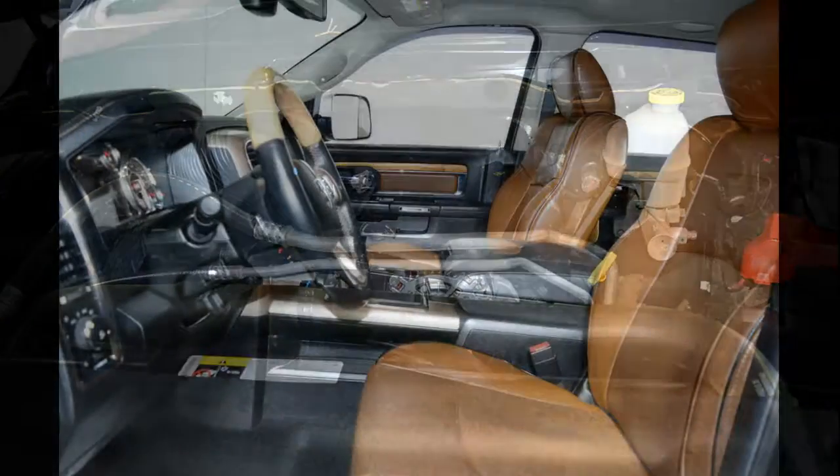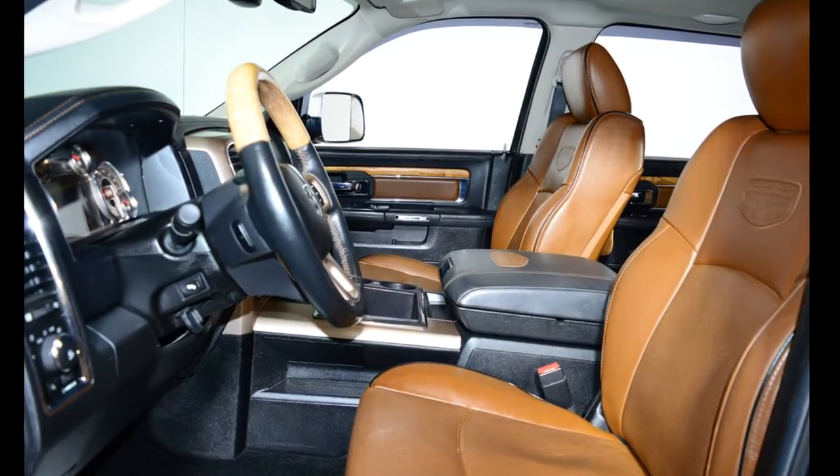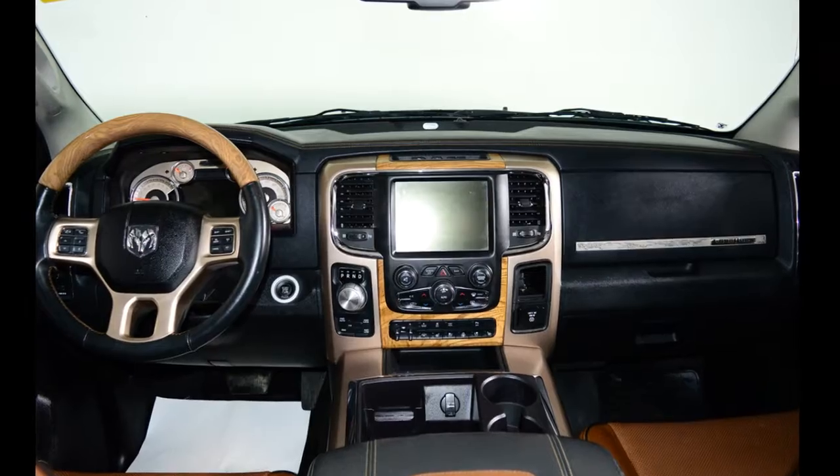This Crew Cab 4x4 pickup has just under 144,000 kilometers on it. It's black in color and has a cattle tan leather interior. Our 1500 trim level is Laramie Longhorn.